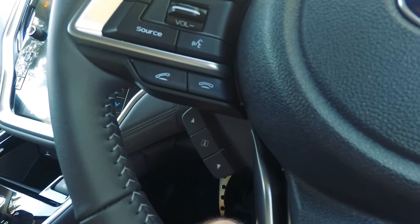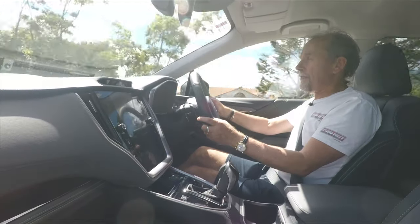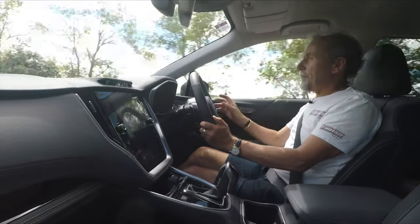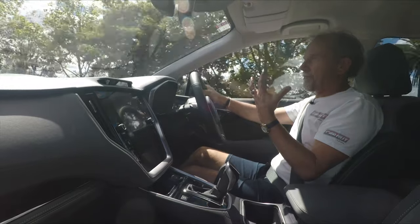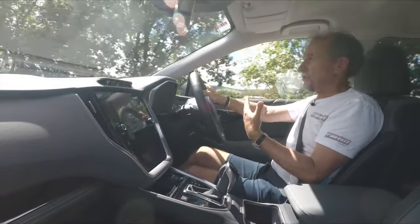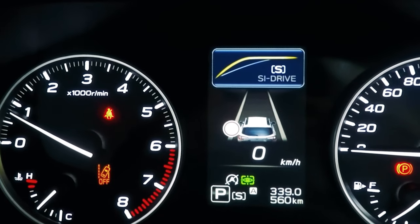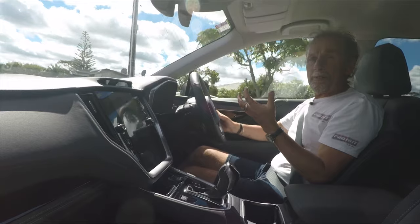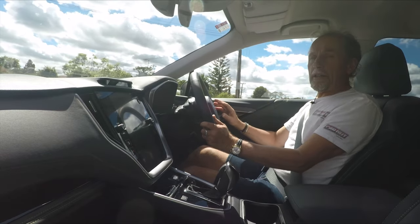One area they could still clean up is the steering wheel. I don't know why they have two separate buttons for telephone — one to pick up and one to put down — when other cars manage with one button that changes state. They also have an SI Drive program button on the steering wheel — Subaru's basic drive mode adjustment. S is for sports, I is the default intelligent mode which means economy. Going from I to S just drops a gear ratio and gives a slightly more crisp throttle response but doesn't really make the car go any faster. I could easily live without that button.